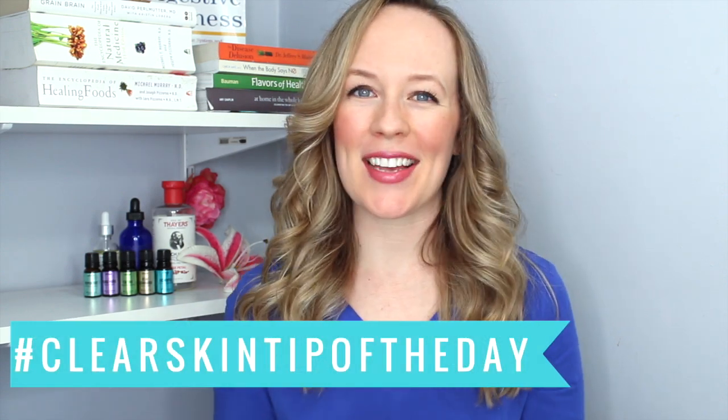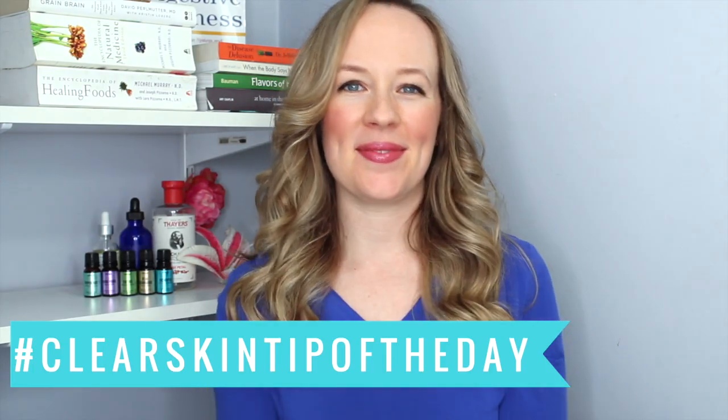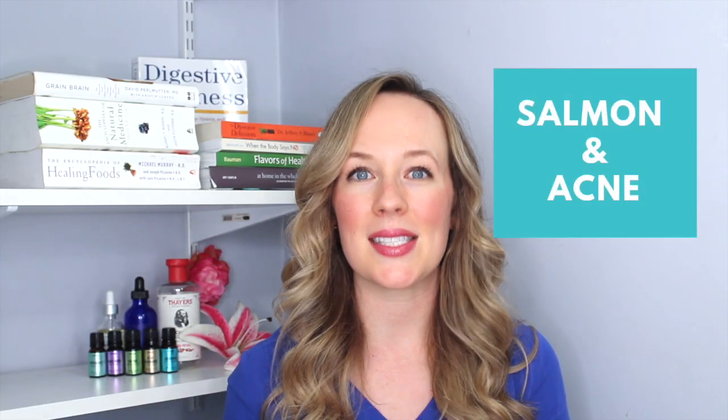Hi there! This is Jill Therese of Heal Your Face With Food with your clear skin tip of the day. For our clear skin tip of the day, we're going to talk about salmon.